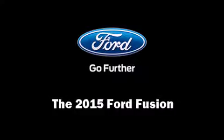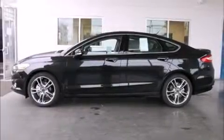The 2015 Ford Fusion. This four-door, five-passenger sedan is ready to drive off the showroom floor.